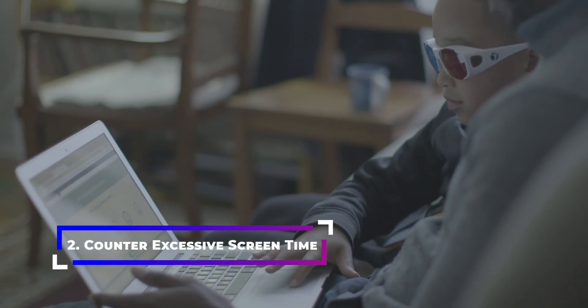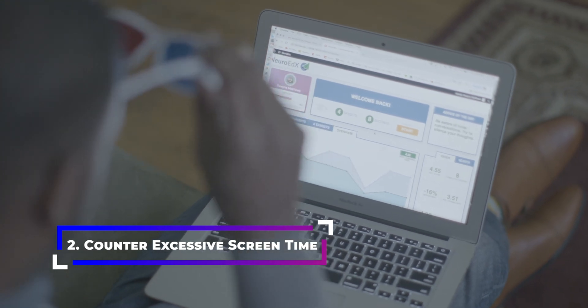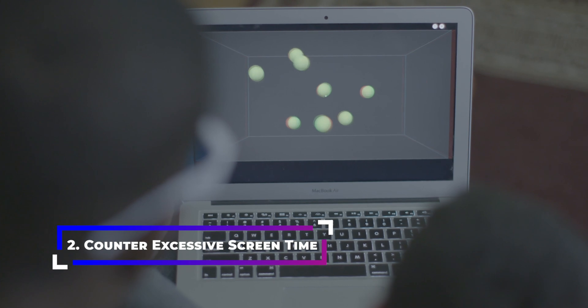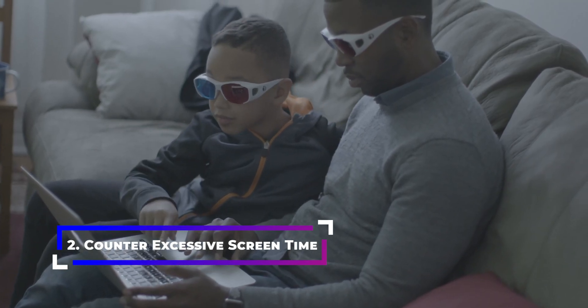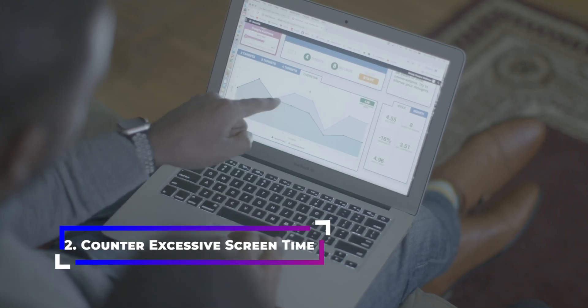Second, counter excessive screen time. In the digital age, we spend much of our time looking at 2D screens like TVs, phones, or computer displays, which means we often don't get enough 3D stimulation. This is a problem when it comes to the brain's neuroplasticity, which has a use-it-or-lose-it approach. Neurotracker is a way to boost deficits in our capacity to process 3D information.